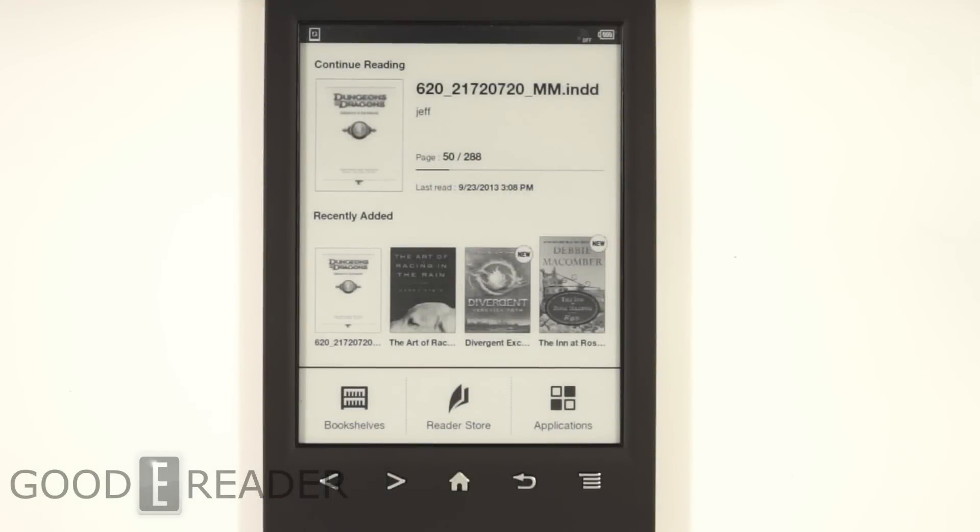Hey everyone, it's Michael here with GoodieReader.com. Today I'm going to show you how to upgrade your Sony PRS T1, T2, or T3 to access the Kobo store.